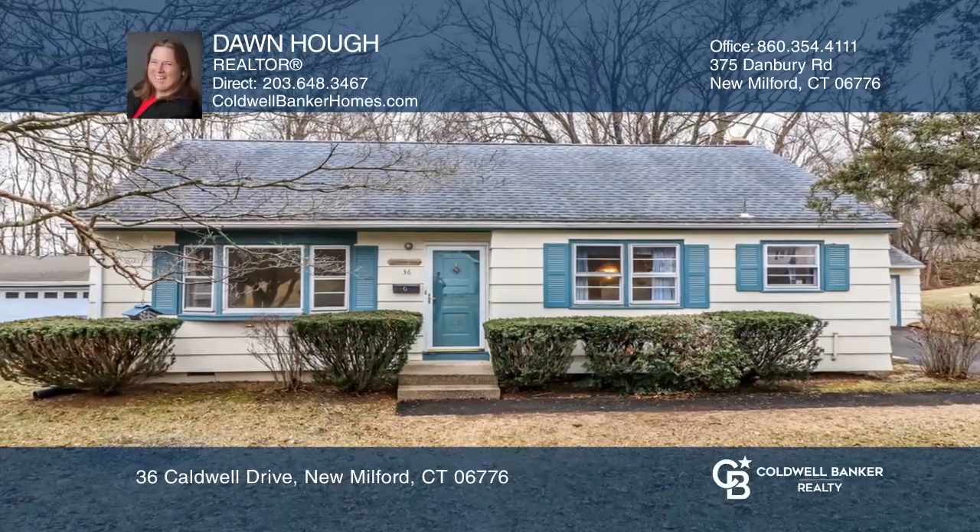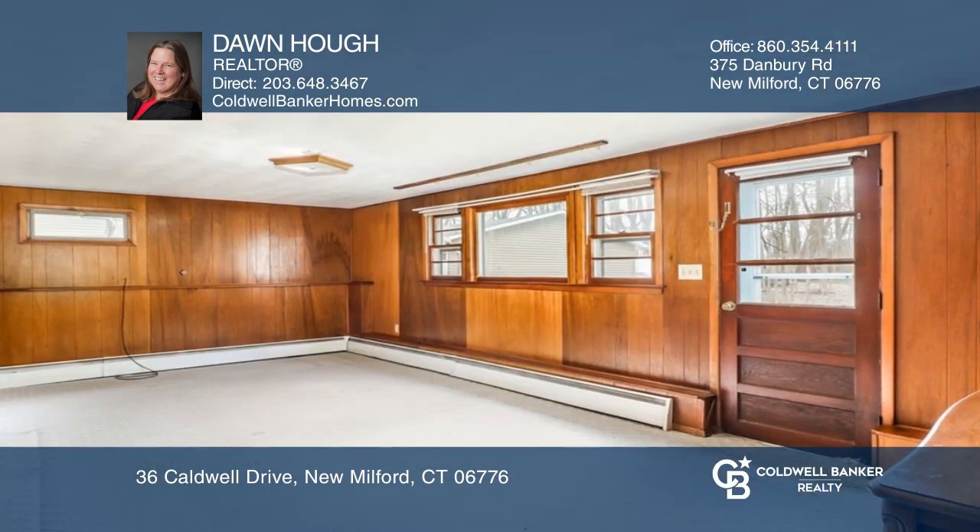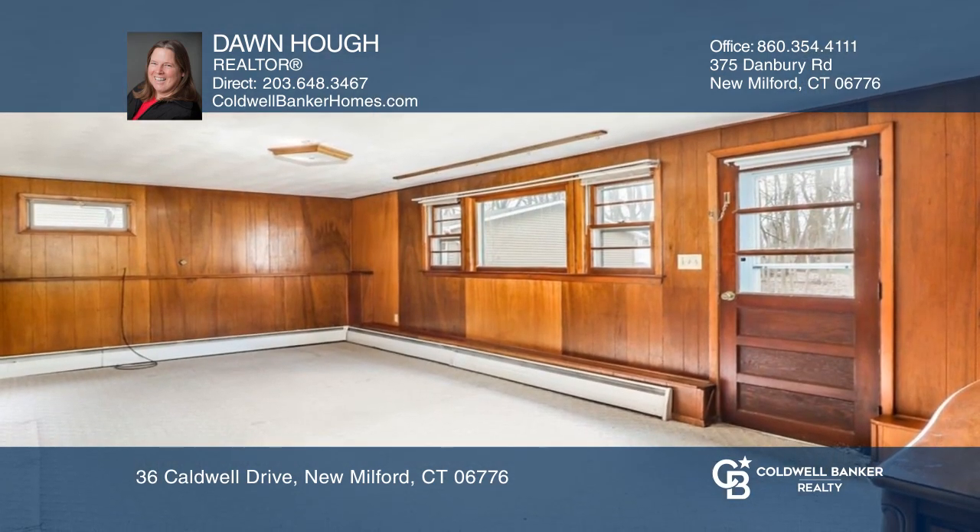This split-level home on a quiet lane boasts hardwood floors, three bedrooms, one full bath, and a light and bright kitchen looking out on the country setting.